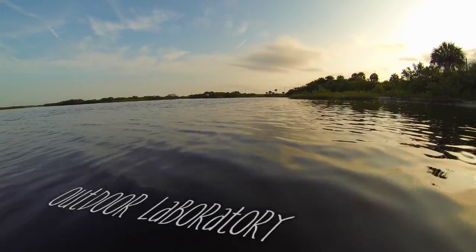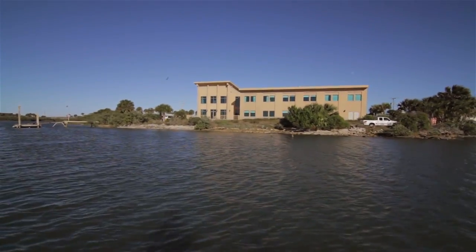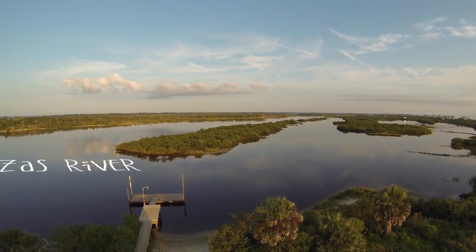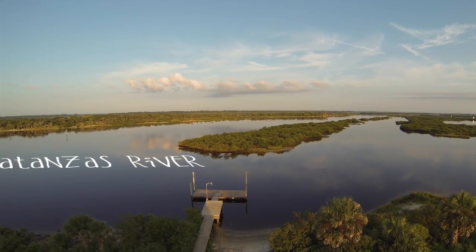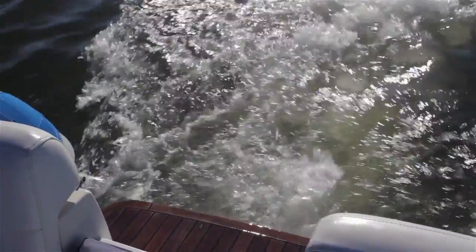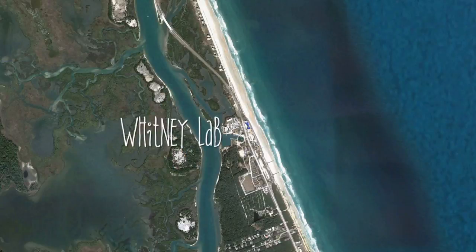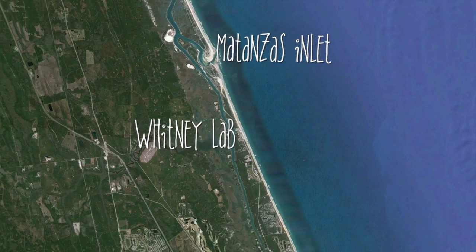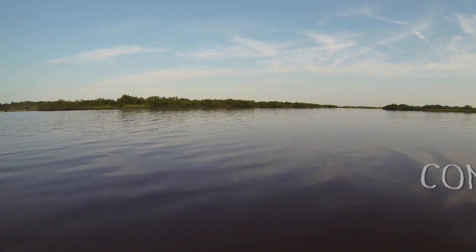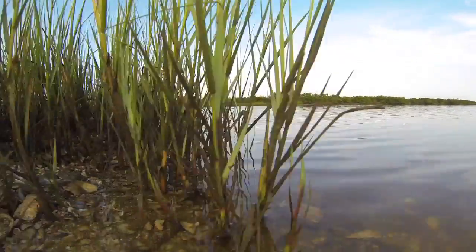This is our backyard and what makes our outdoor laboratory so unique. We're located right between the Atlantic Ocean and the Matanzas River Estuary System, which is part of the Intracoastal Waterway. The Matanzas River is fed by three freshwater streams, and saltwater comes in from the last undisturbed inlet on the east coast of Florida. We have some of the most protected waters in Florida to study here, thanks to the conservation of the waterways and the surrounding land.